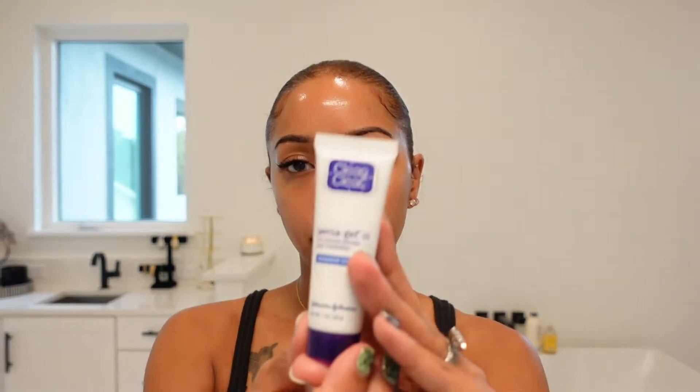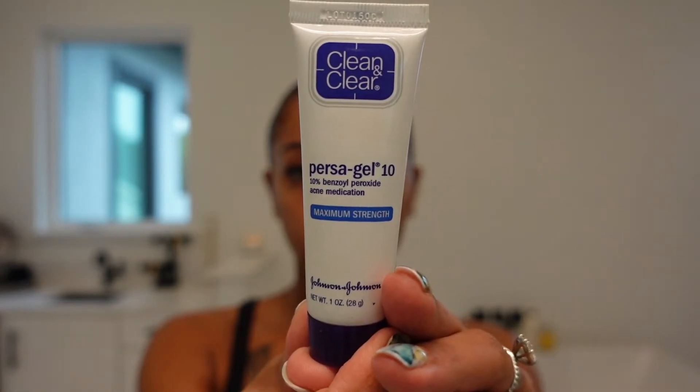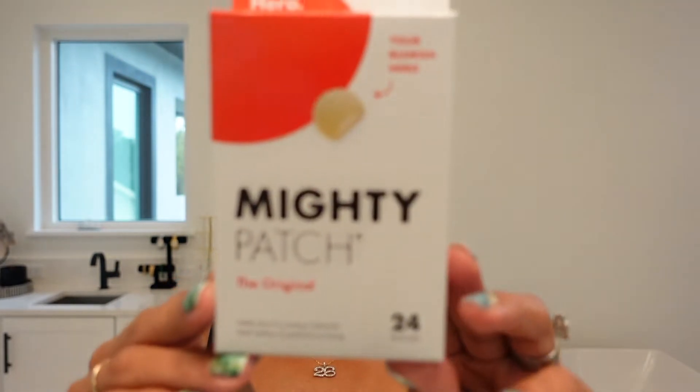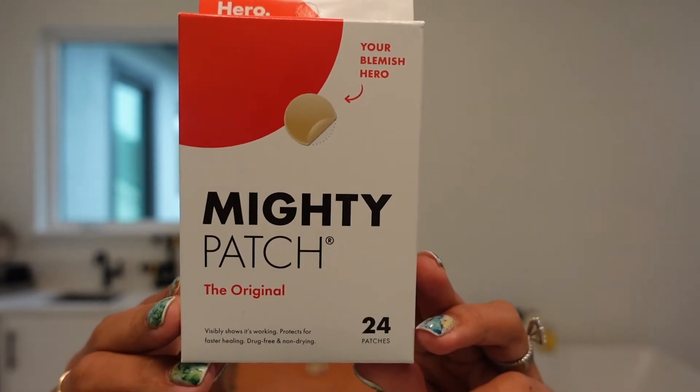These next two products — the Clean and Clear Persa-Gel and the Mighty Patch — I use together. When I have a breakout, I'll put the Persa-Gel on and then stick a Mighty Patch on afterwards. But the patch only works if your pimple has come to a head. If your pimple is closed up and you put a Mighty Patch on top, you're basically wasting your product. You should wait until you have a whitehead to use it.